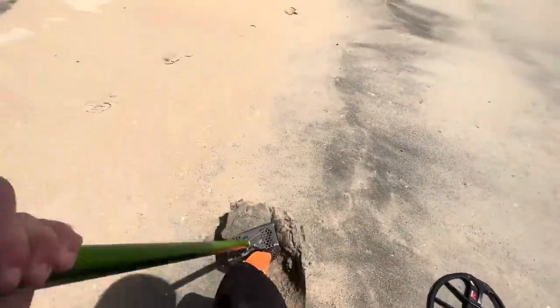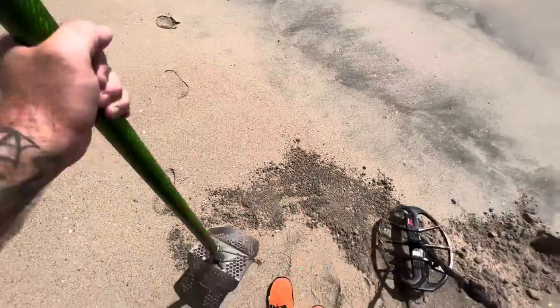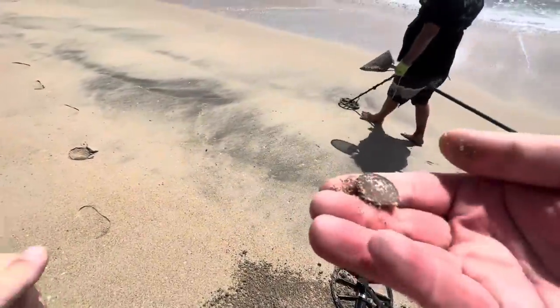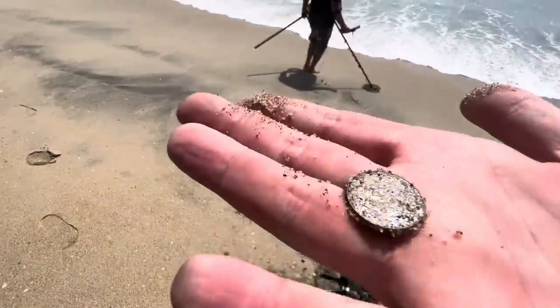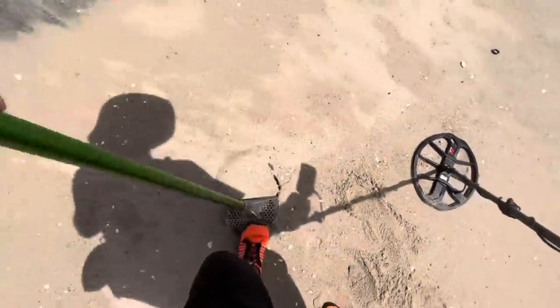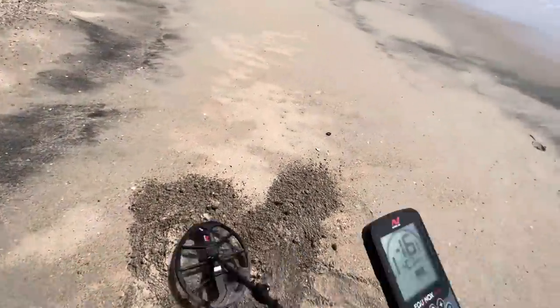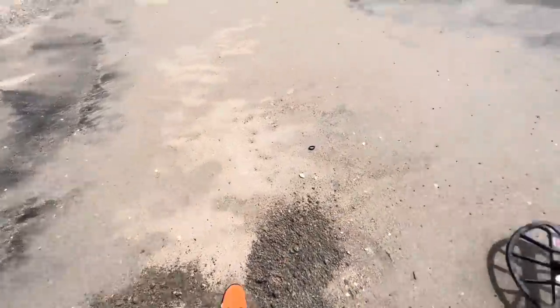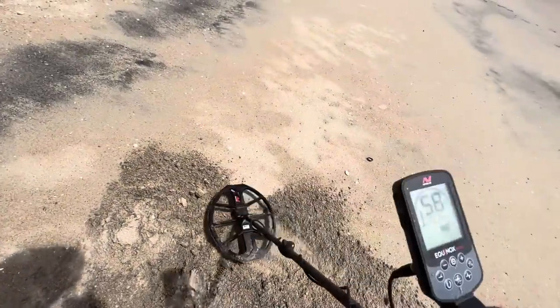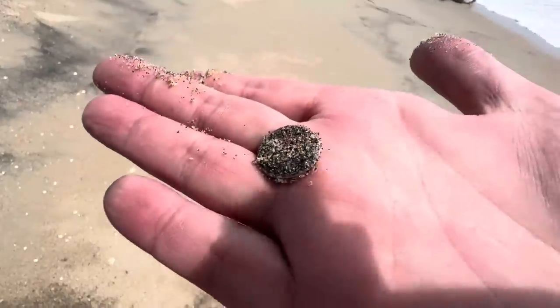Reading 26 to 28 here, could be a nickel. Oh, there we go — there's our nickel! Alright, so now we just need a dime and a penny for the cycle. On the off chance this might be a dime — let's give it a whirl, it's going 60 to 80, could be anything. Oh no — just a zinc penny. It knows I'm looking for dimes so it's going to sound like a dime.